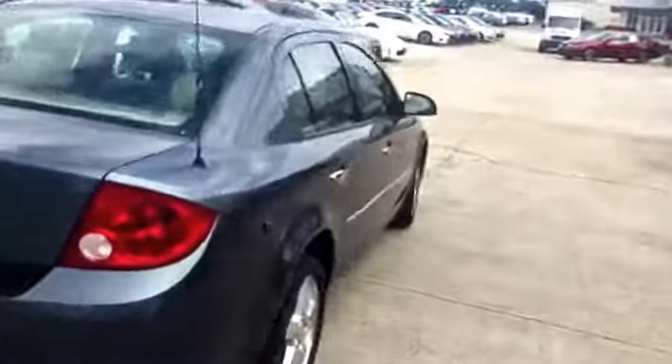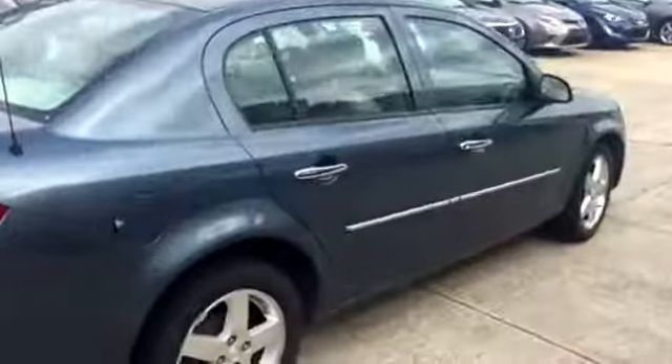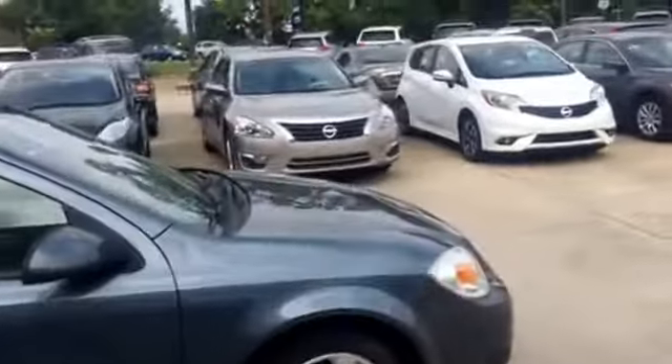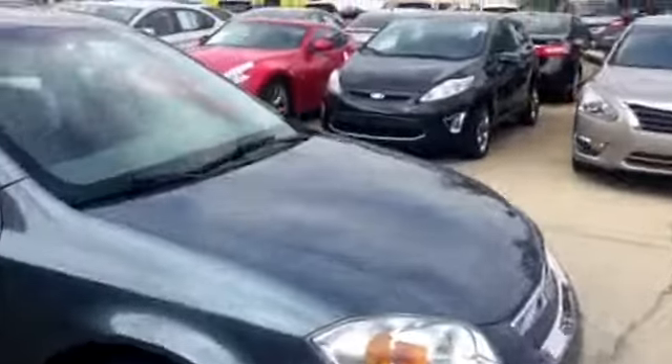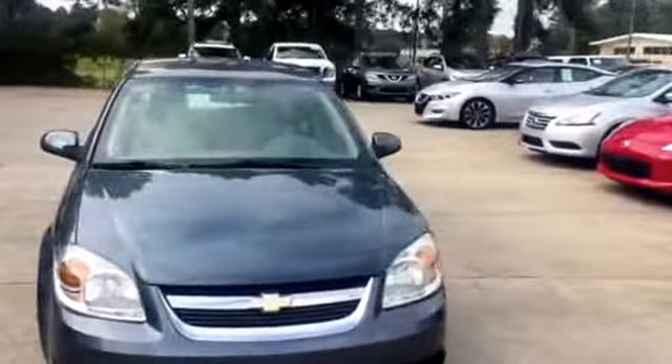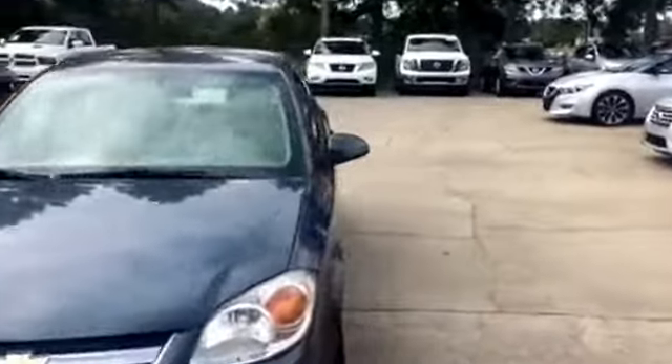It is absolutely stunning and we do have this vehicle available. Got some nice wheels on here for you. We changed all our tires at 50% wear. All oils and fluids have been changed. We do a 120-point inspection on our vehicles. We changed brakes at 40% millimeters.